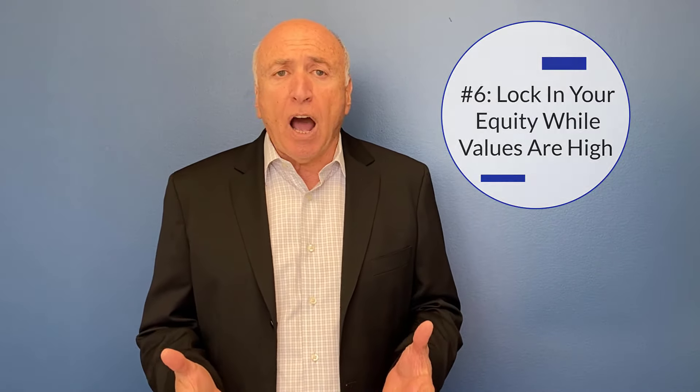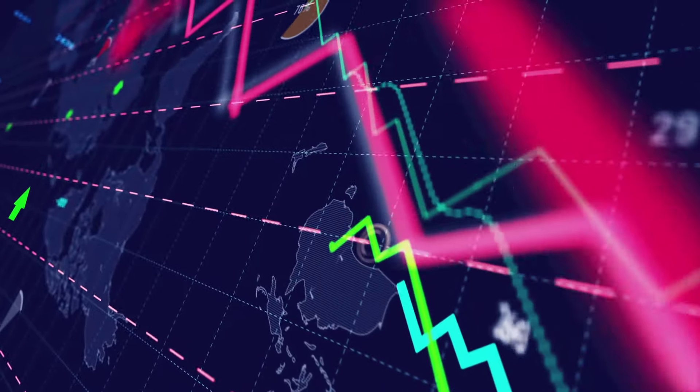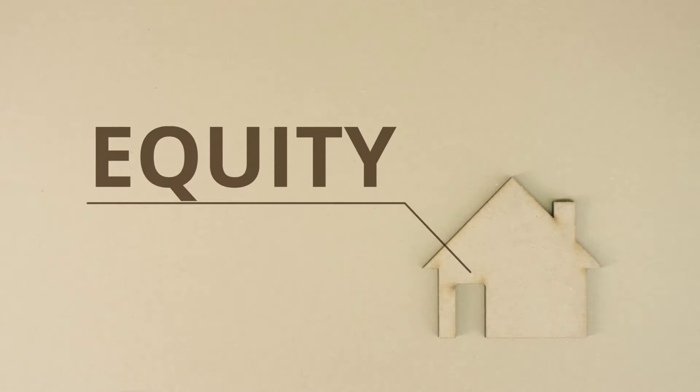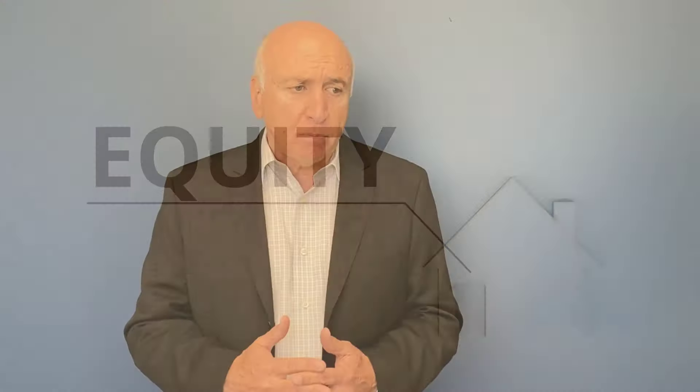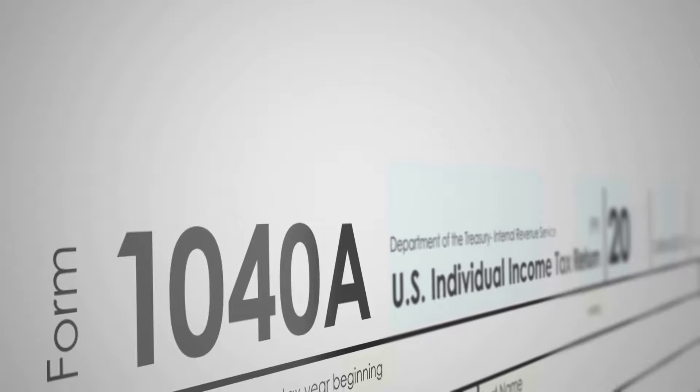Number six: lock in your equity value. Values are high right now — we know that property values are at all-time highs. Do we know that's going to last? We don't. It could go higher from here, it could go lower — the economy dictates where values go. So it's a chance to lock in today's high equity positions that we have in our homes.